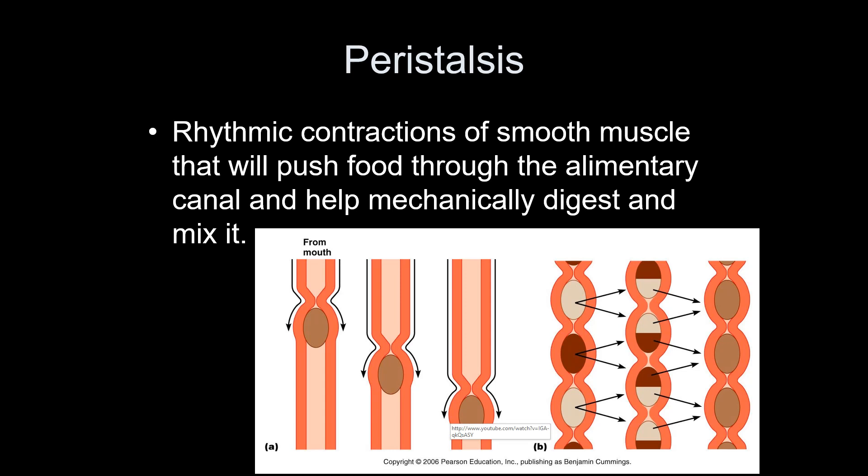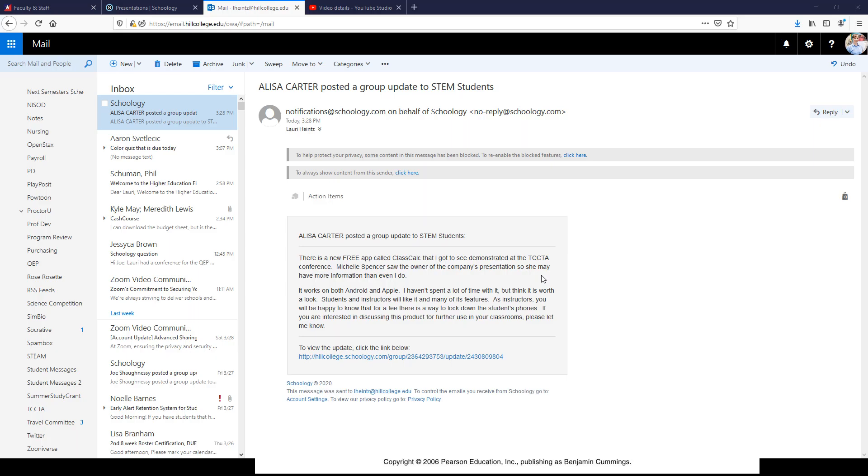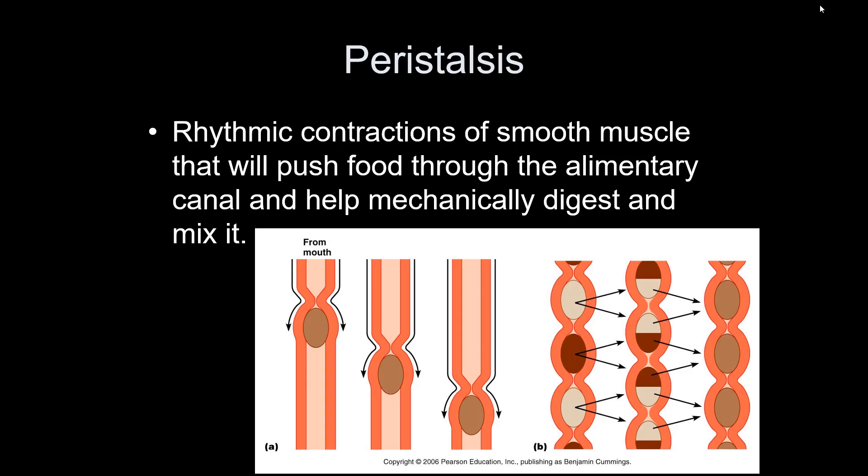Peristalsis is the rhythmic wave of muscle contractions that pushes food through any hollow canal — here we're talking about pushing food through the alimentary canal. There's a video of a dude who had a motorcycle accident, and you can see his intestines wiggling around and peristalsis pushing food through. It happens all day, every day; you're just not usually aware of it.